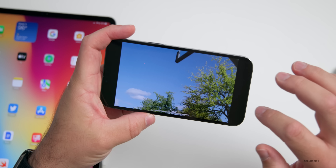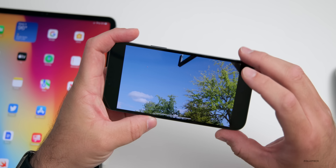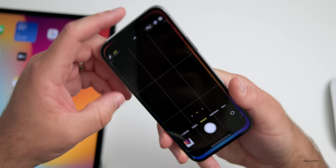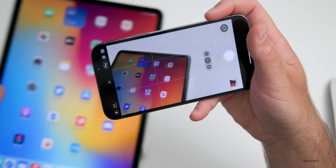You can also swipe to skip — swipe to the right to go 10 seconds ahead, or swipe to the left to go back 10 seconds. To go along with Live Text and video, you can also translate from a photo.